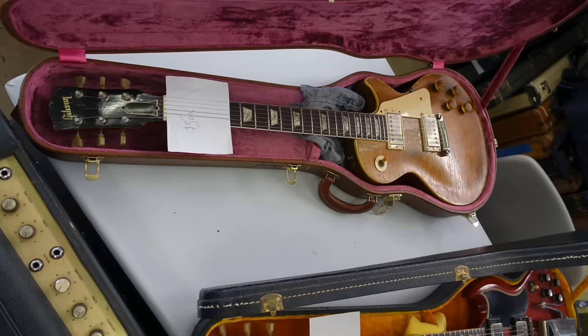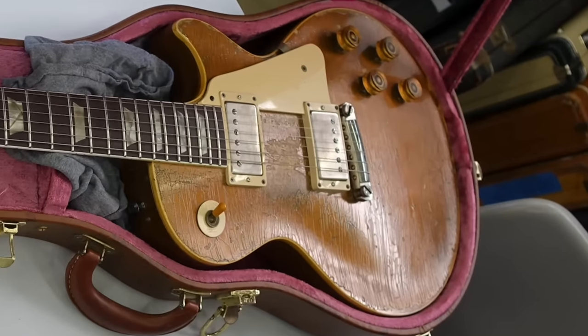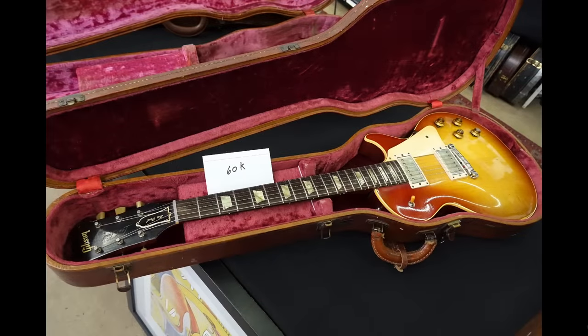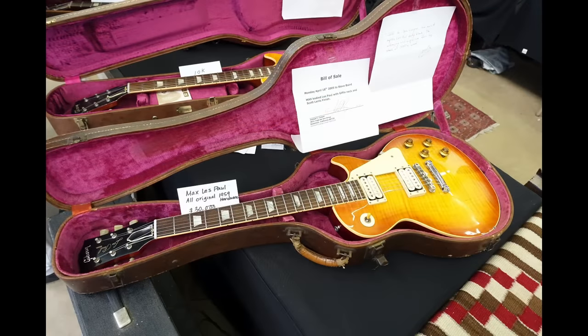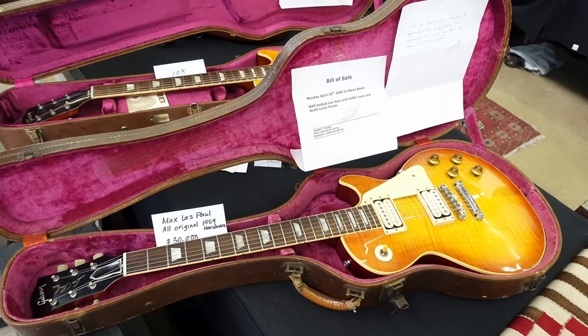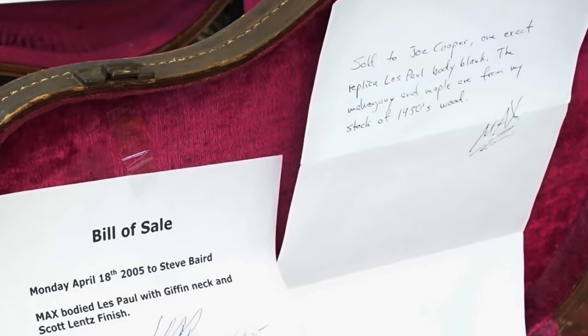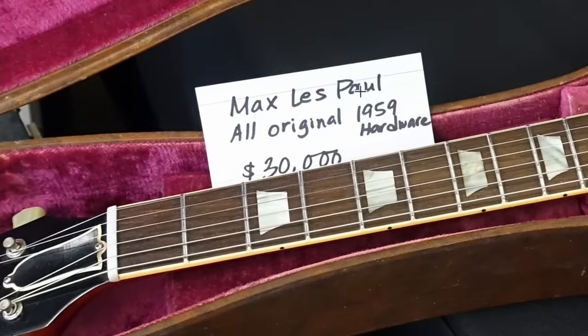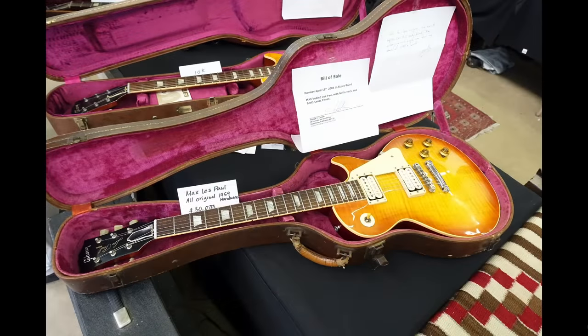This looks like a 54 that's been routed for humbuckers — looks pretty interesting for $50,000, and it looks way better at this photo angle. Then we have some Max guitars. So these are bootleg ripoffs, but really high-end boutique enough that they have their own cult following. This is the guy behind Slash's famous guitar, so that's why people pay crazy money for these knockoffs. Sometimes they go crazy and use real 59 parts, so that's why that thing's $30,000 and this one's $10,000.